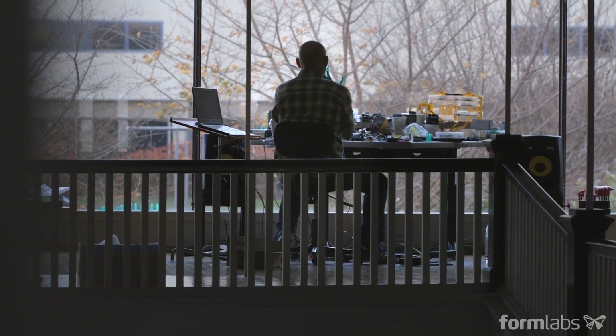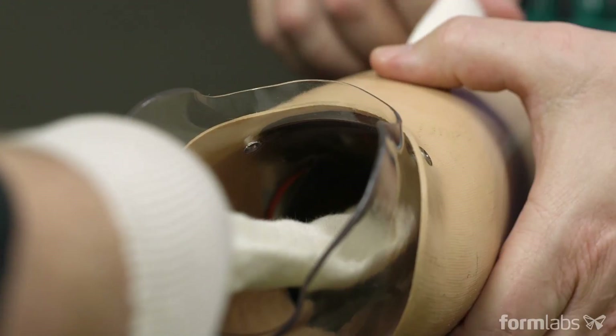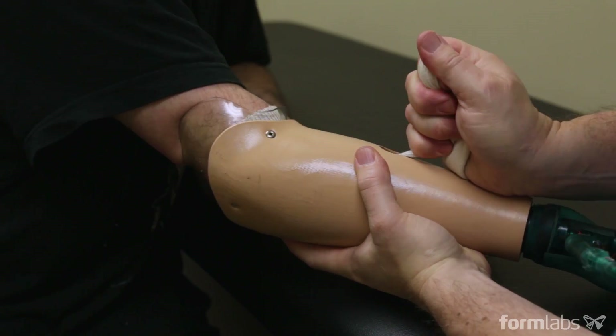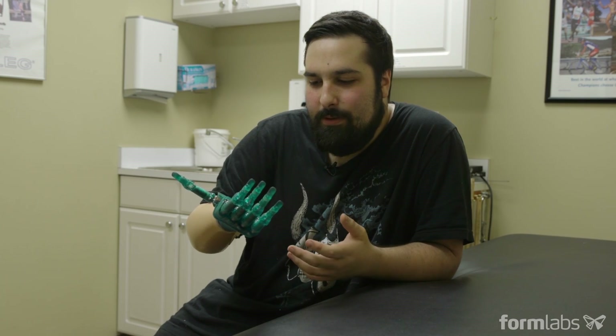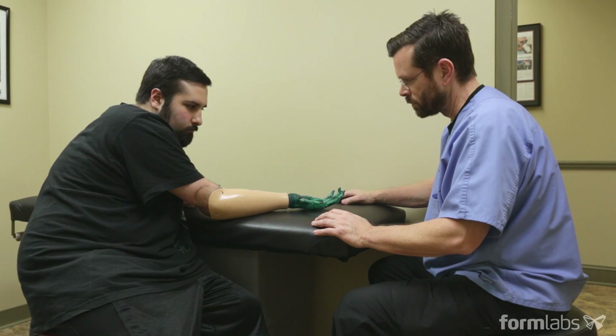The initial concept was to help one person, and Sean, through his willingness to help, has opened up the door for us to support and help people all over the world. Now that we've fitted our first patient successfully, we're able to replicate this process for any other patient that needs one. Compared to my first hand, this one I can already tell is a lot more comfortable and it's lighter. As we improve it, it can only get better.